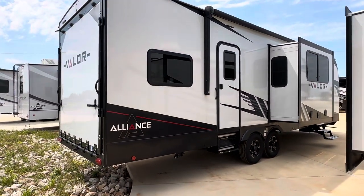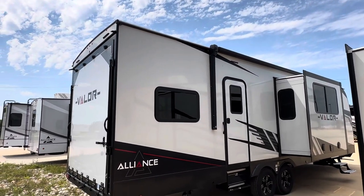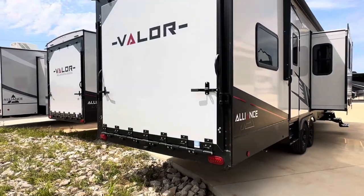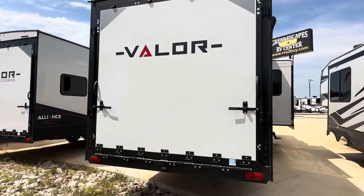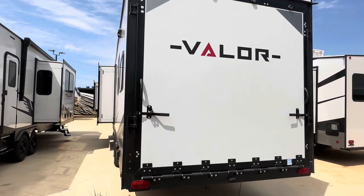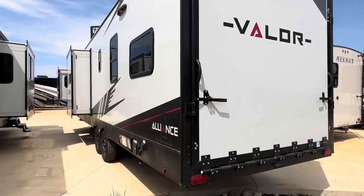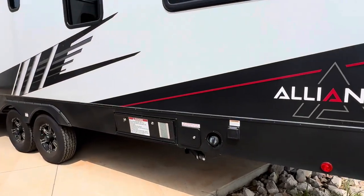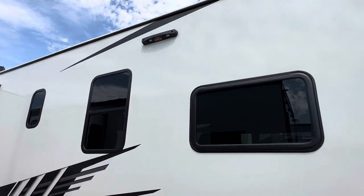It has the ramp patio kit. On the roof, you'll also find that it has a 320-watt solar panel on board already. And then the fuel station. A hook-up for a Lippert ladder.